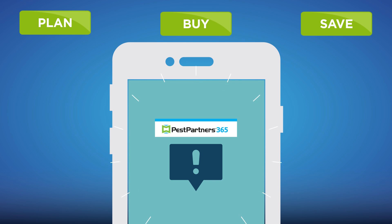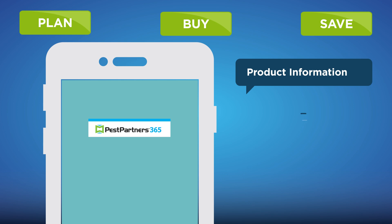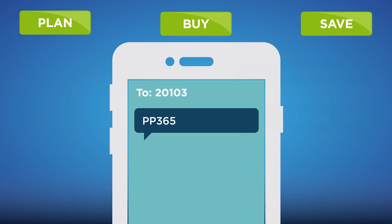Additionally, you can sign up for Pest Partners 365 text alerts to be the first to know about new product information, important Pest Partners 365 dates, and more. Text PP365 to 20103 to sign up for text alerts.